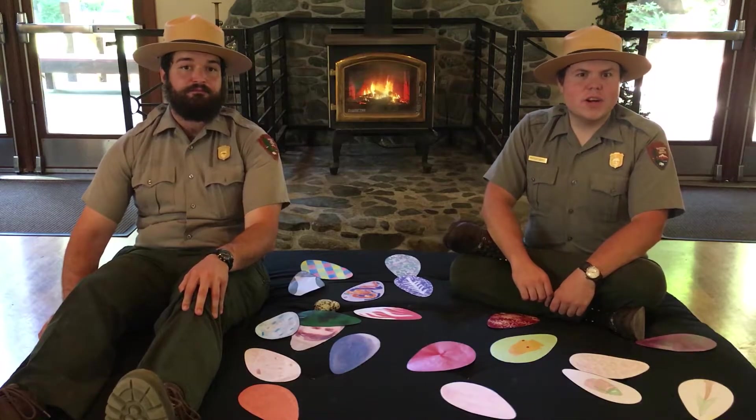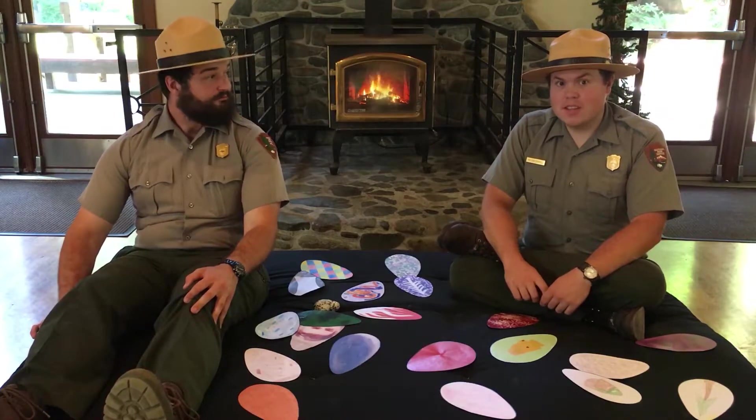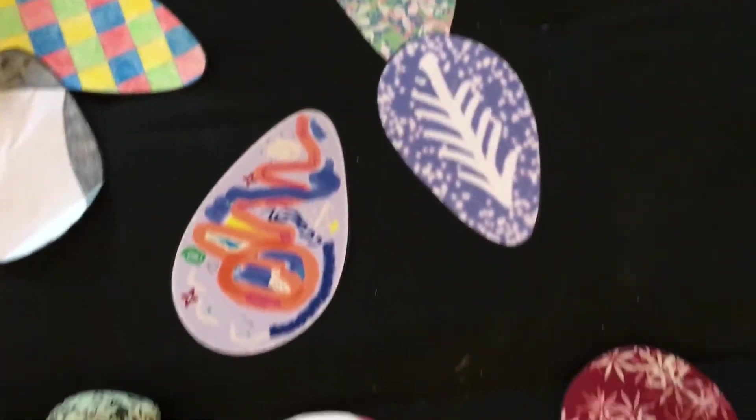We invited you all to color your own murre eggs and share them with us. As promised, if you colored an egg, it's somewhere in this colony. Channel your inner murre and you might be able to find your unique design sticking out among the rest.